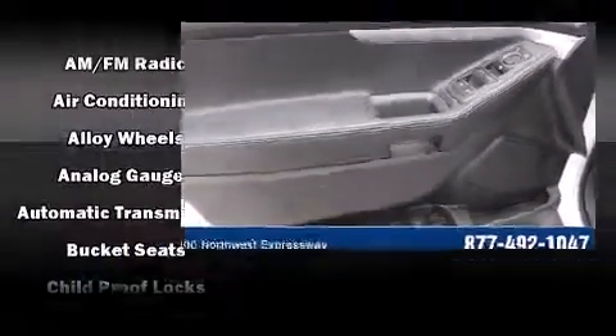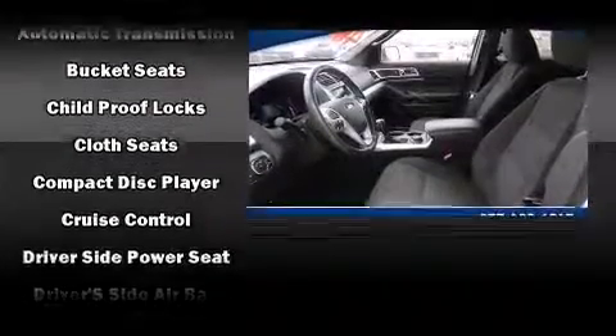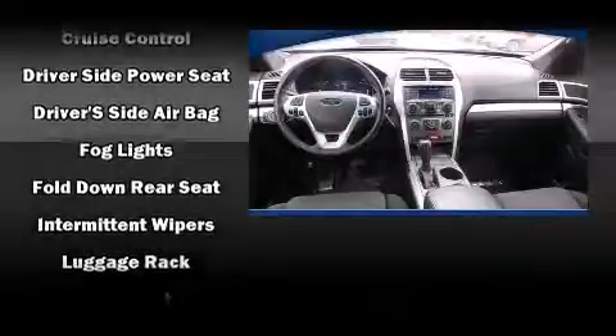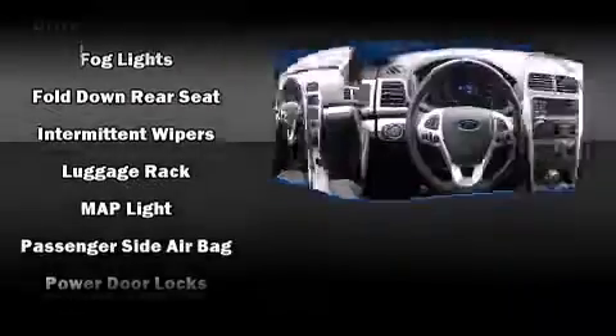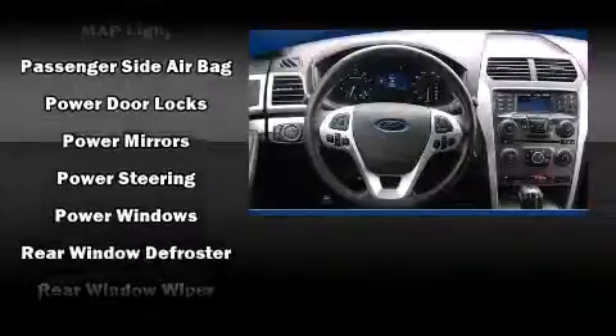Passengers are protected by various safety and security features including dual front impact airbags with occupant sensing, head curtain airbags, traction control, a security system, and four-wheel disc brakes with ABS. Electronic stability control ensures solid grip on the road surface no matter how challenging the driving conditions.